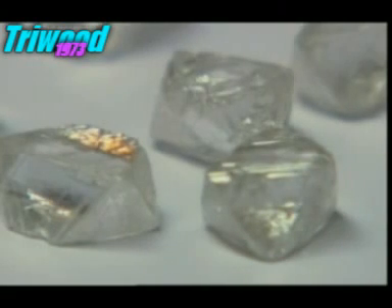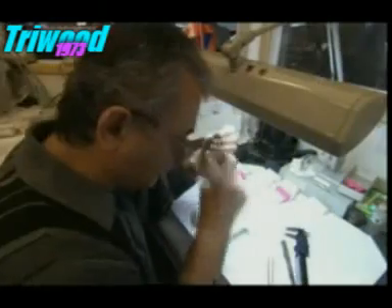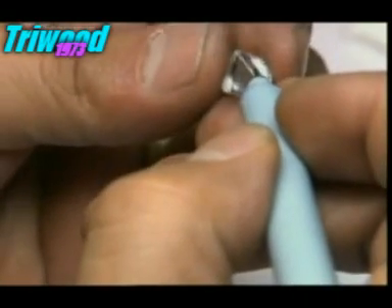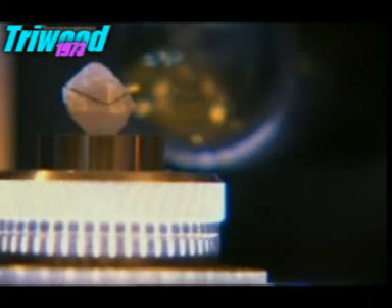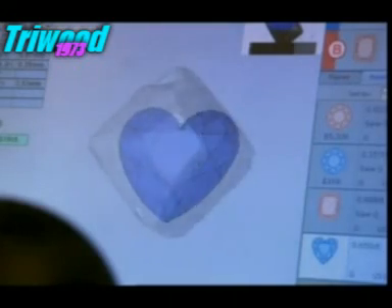To transform a rough diamond into a glistening jewel, each one has to be examined by the factory foreman. He's effectively the architect of the diamond, carefully analysing each stone, looking for flaws and features. He decides how to cut the stone to create the most elegant, symmetrical shape while discarding the least amount of diamond. He's helped by a computer that looks right through the stone. Once the best cut is marked, it's sent for cutting.